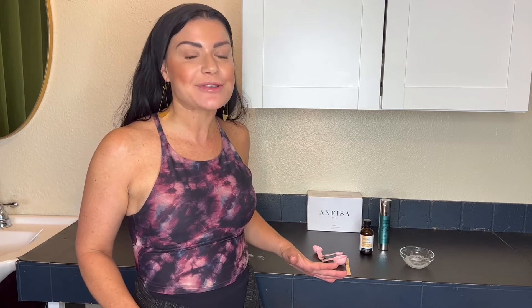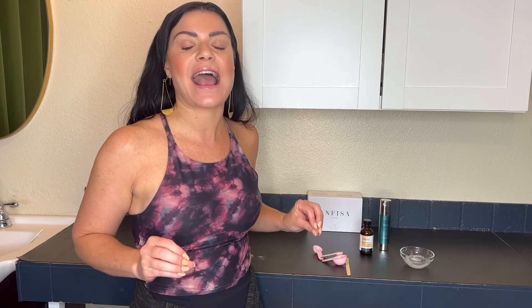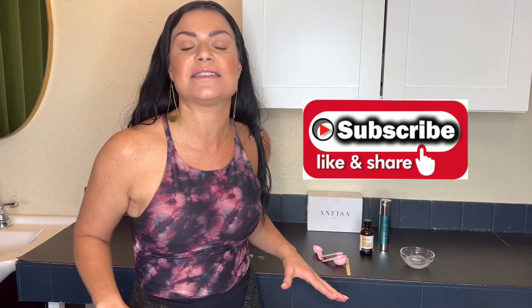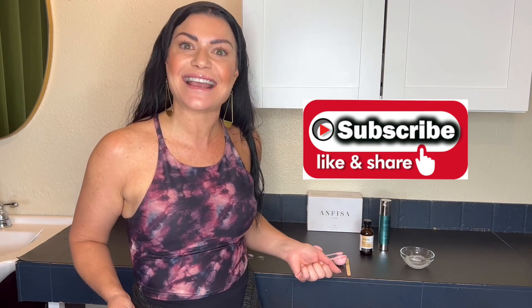I absolutely love this peel. I highly recommend you bring it into your treatment room, especially for your acne clients, post-inflammatory hyperpigmentation clients, rosacea, or any type of hyperpigmentation. This peel is awesome — I absolutely love this new addition from Glymed. I hope you guys enjoyed this video. If you did, press that like button, subscribe, and leave me a comment. Ask me questions, tell me what you want to learn about next. See you next time.